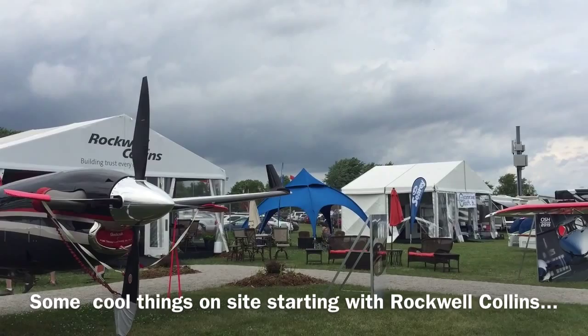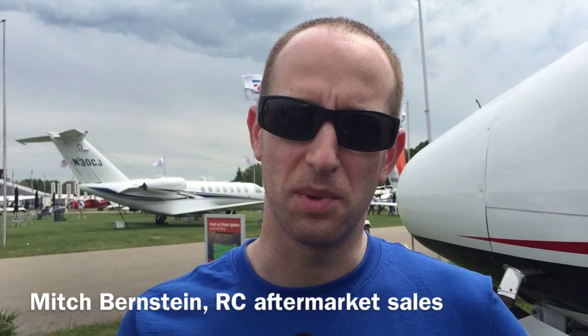So here we have our company King Air and we're showing the Proline Fusion system here. In this particular case it's a Proline Fusion retrofit. This King Air came from the factory with Proline 21 installed and then we retrofitted it with a Proline Fusion touchscreen capability avionics system.